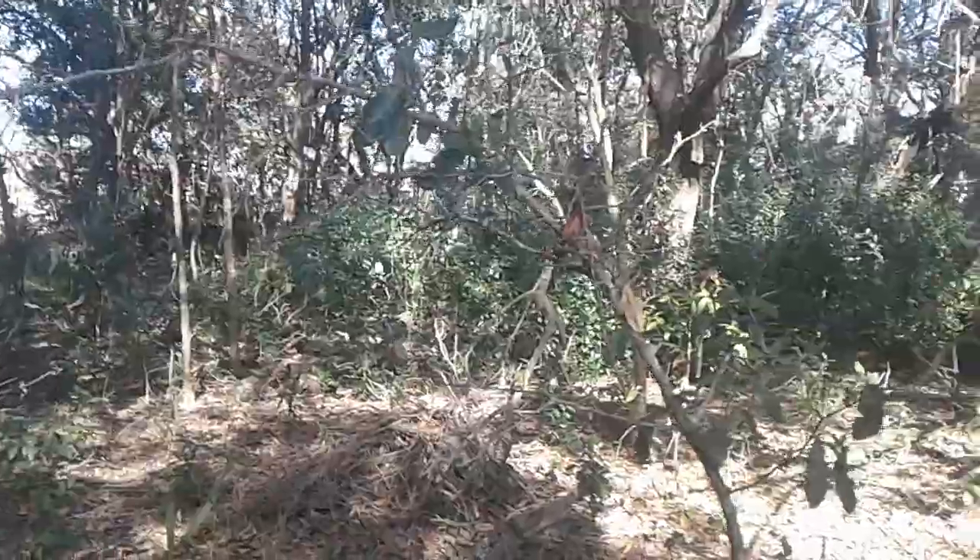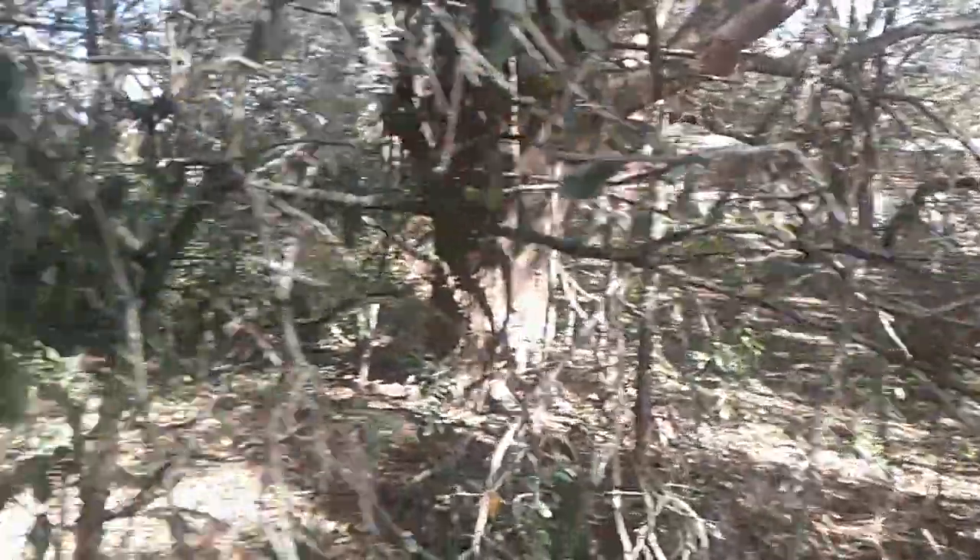At night though, sometimes coyotes do like coming in here. None of the animals are out at night though, so it's always a good thing.